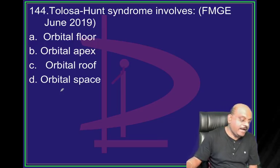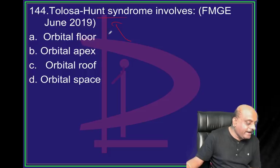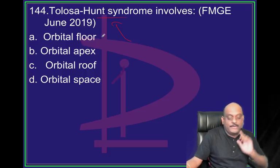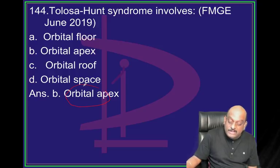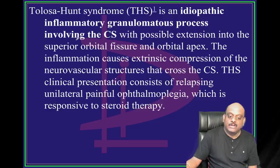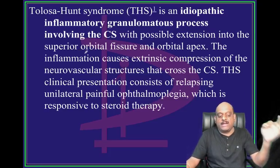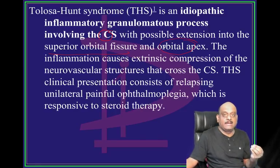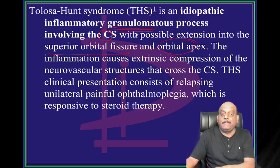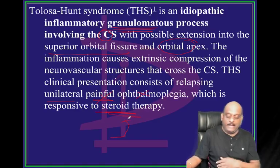Tolosa-Hunt syndrome - where do you see it? Typically it involves the apex of the orbit. Tolosa-Hunt syndrome is an inflammatory granulomatous process of the cavernous sinus with extension into the superior orbital fissure and orbital apex. It presents as relapsing, unilateral, painful ophthalmoplegia and it is responsive to steroid therapy.